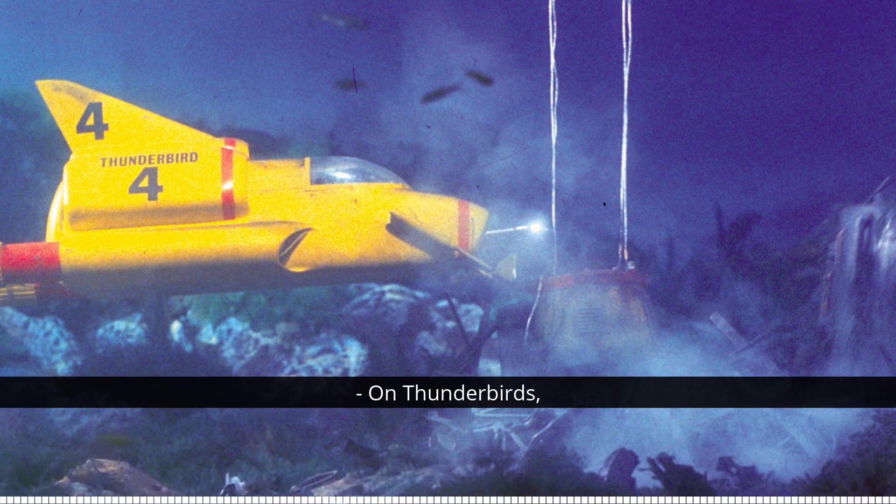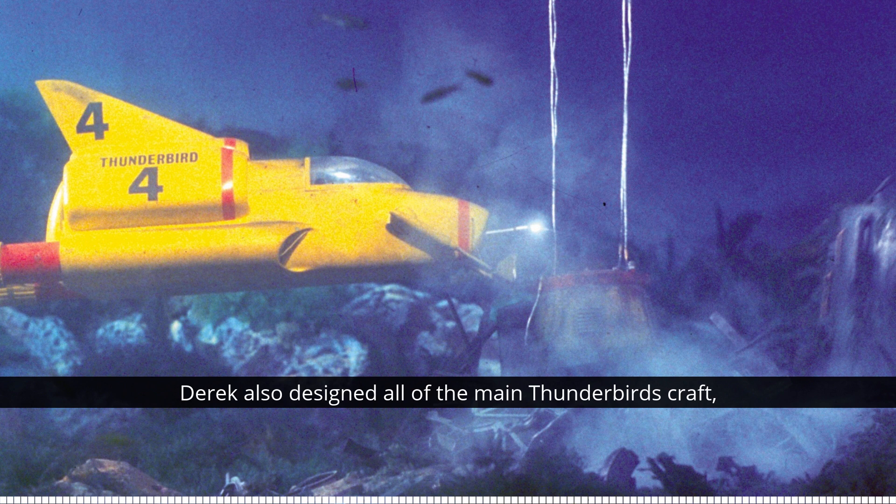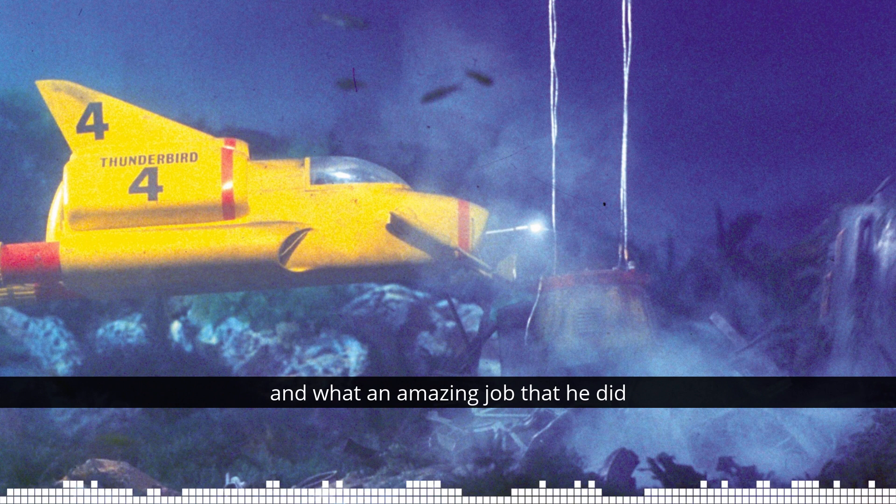On Thunderbirds, as well as being the special effects supervisor, Derek also designed all of the main Thunderbirds craft, and what an amazing job that he did.